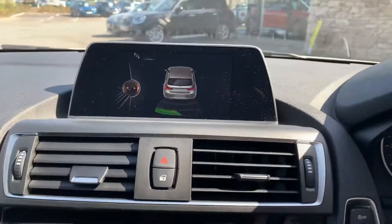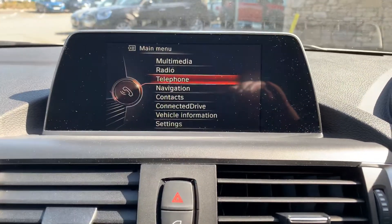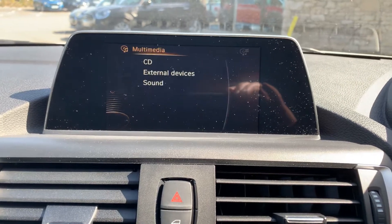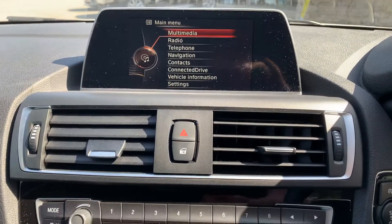You've also got sat nav, Bluetooth for your telephone, and a DAB radio. You've got Bluetooth and a CD player, so loads and loads of media options on there.